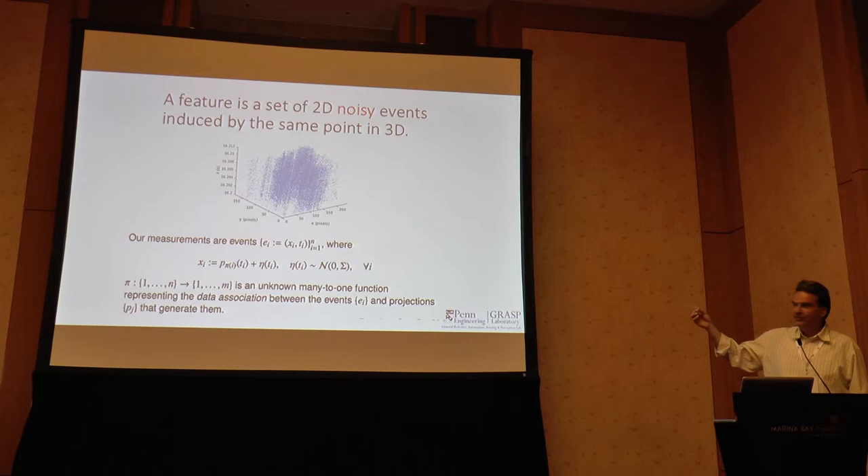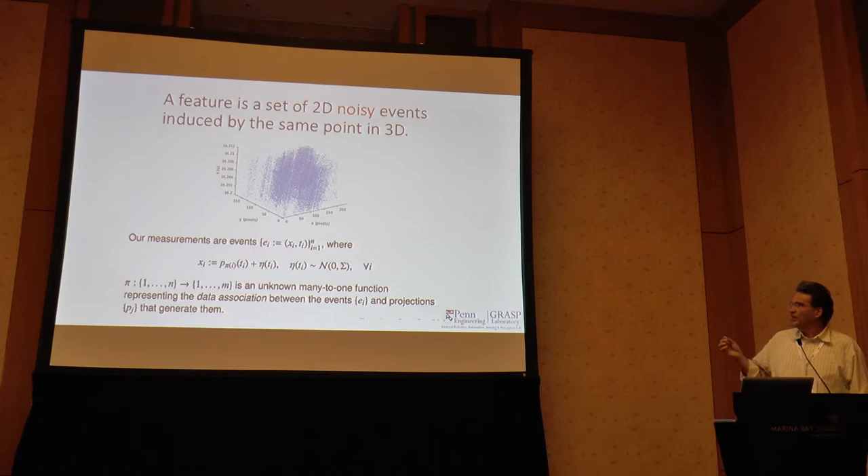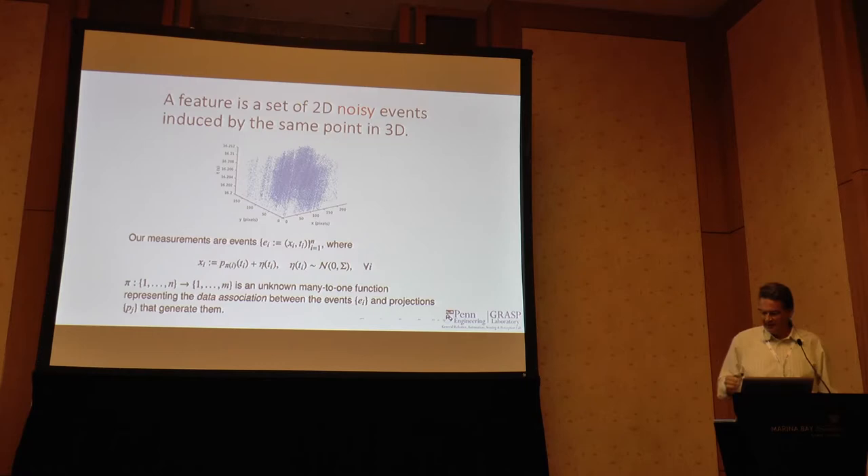We model this the following way: we say we get an event from a feature not only by adding noise — from pixel quantization variation and electrical noise — but we also have a data association problem. The variable PI tells us, for every event, to which feature it belongs. We don't just try to reconstruct the noise but really find the membership of every event to a particular feature in the scene.